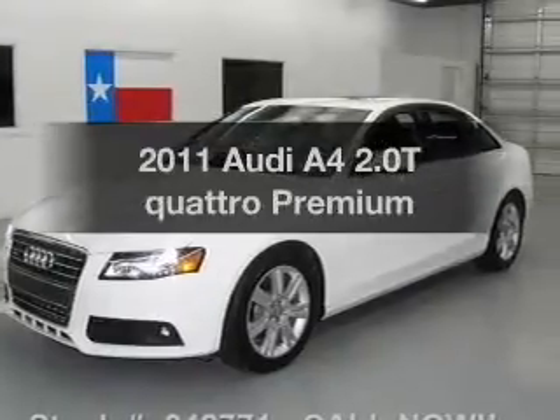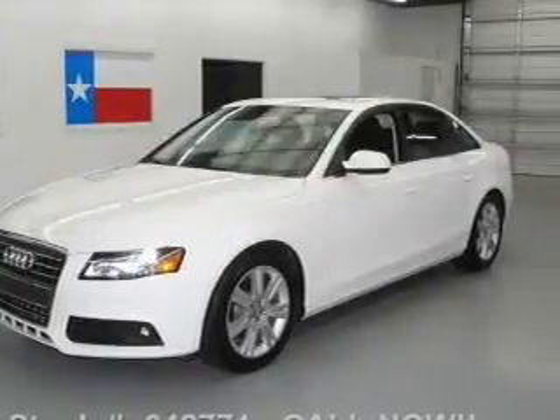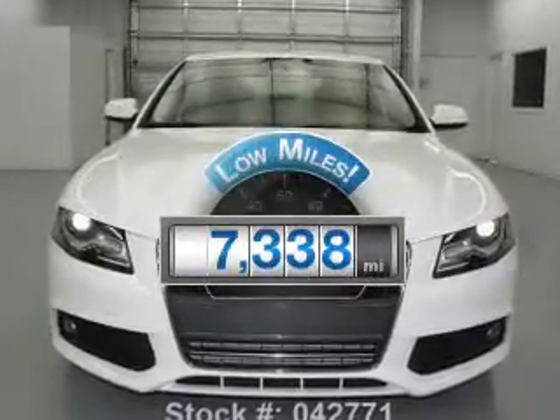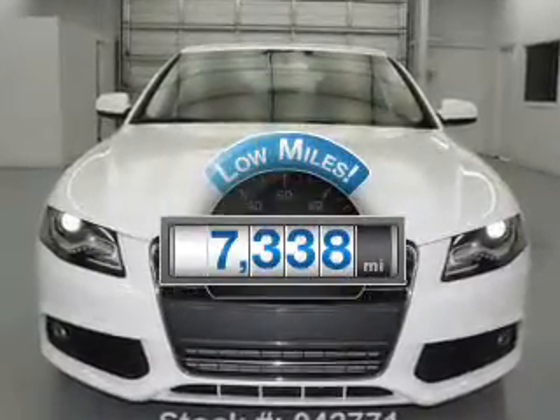Introducing the 2011 Audi A4. Travel the roads in style and comfort in this great vehicle. A low odometer reading makes this vehicle a great value at this price.